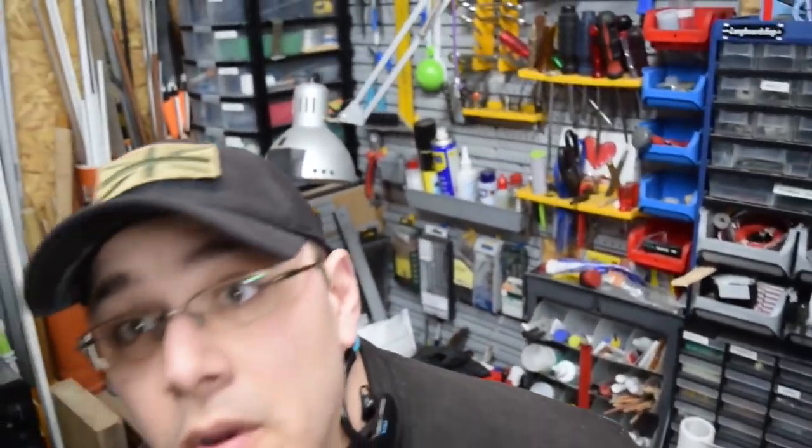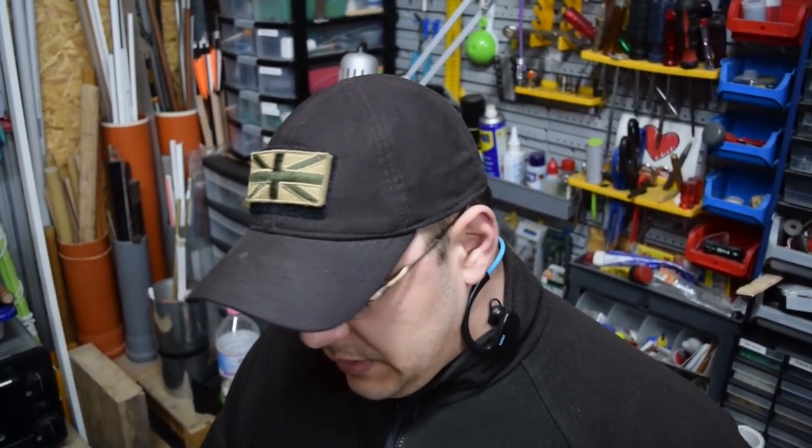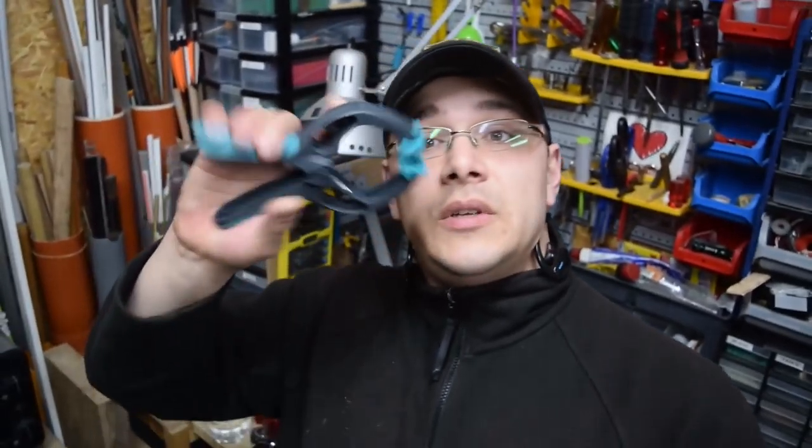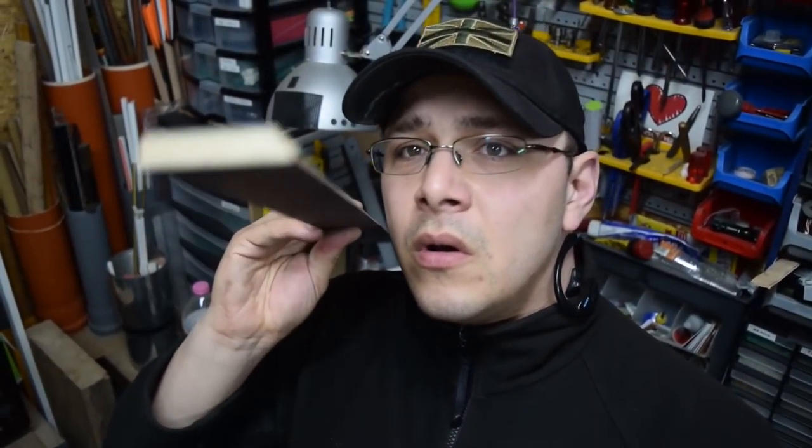I've also spoken to another company called Wolfcraft and they've sent me a whole lot of those one-handed clamps. They should come in very handy for a number of the woodworking projects I've planned. They also sent me smaller clamps that'll be very handy for smaller glue-ups.